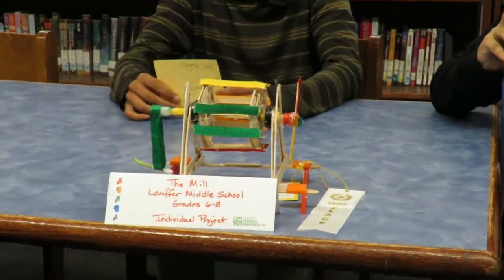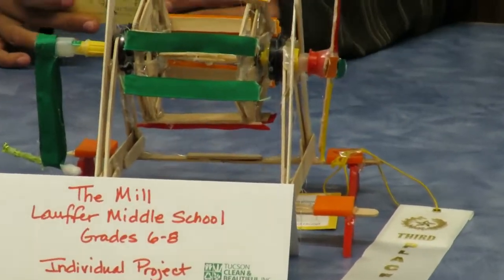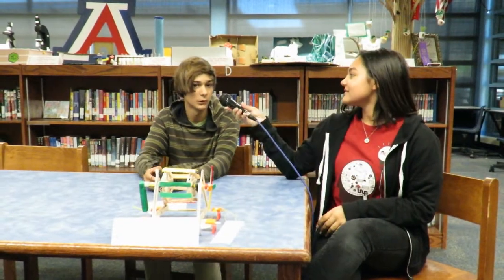And what award did you win in the RUMBA contest? I won third place for the individual projects with moving partners. Well, thank you so much for taking the time to talk with us. No problem.